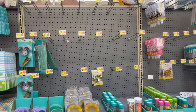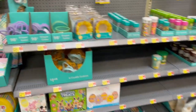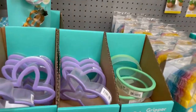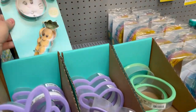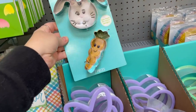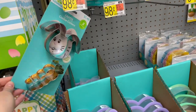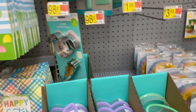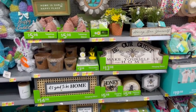Easter baking stuff seems to have been popular. Some little things at 98 cents — oh no, that's $1.48 for the carrot. And these funny little ones with the floppy ears are cute. Looking back over here at some more spring stuff.